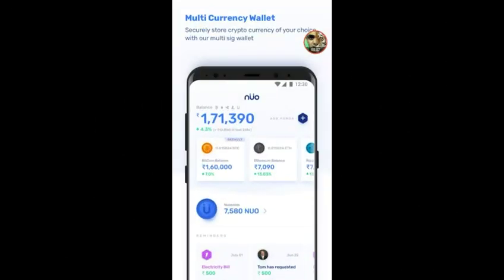Hello guys, selamat sore, ketemu lagi di channel X1 ID. Video kali ini saya akan membagikan sebuah exchanger atau multi currency wallet yaitu Wallet Nuo. Di wallet ini, ketika sign up kita dikasih 100 Nuo koin secara gratis, dan referralnya dikasih 50 Nuo koin. Sekarang kita lihat walletnya seperti apa dan bagaimana cara menggunakannya.